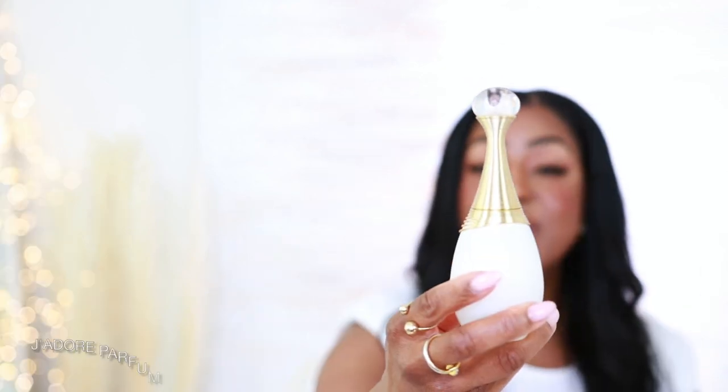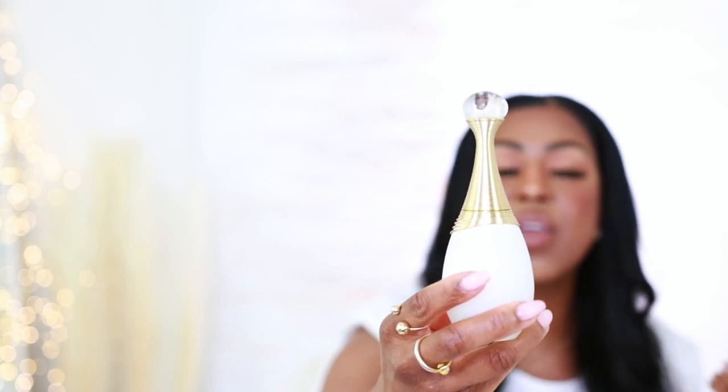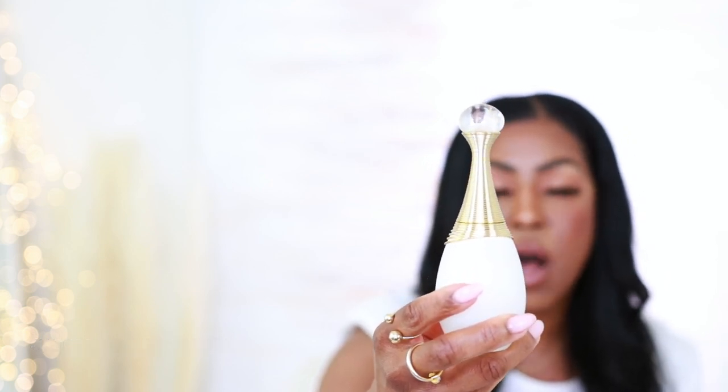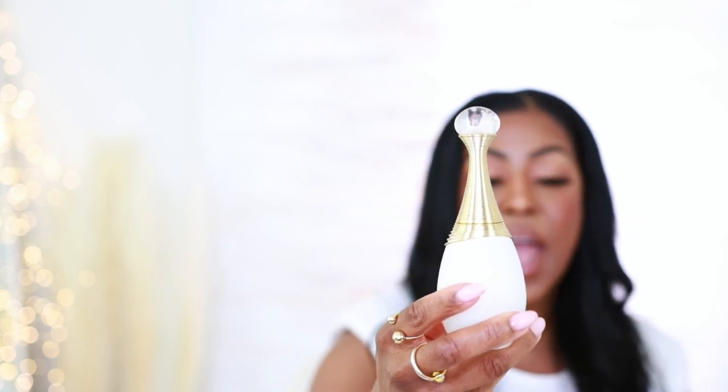Now, if you want to smell like a spa — like a spa day — you want to smell like lavender, clean and fresh and aquatic, like you just stepped out of a spa, this is what you want to reach for. This is Jardieu, the milk version. This is so fresh, so clean. It's like you literally just stepped out of a spa. This smells amazing and is perfect on any hot day.